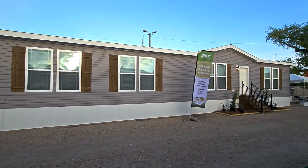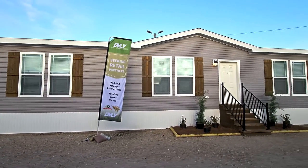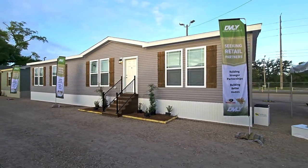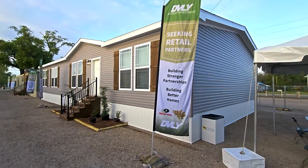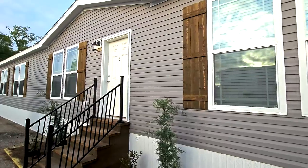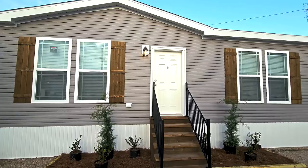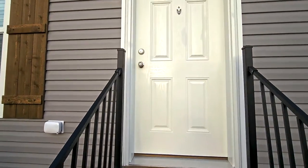Hey everyone, it's Will with ManufacturedHomes.com. Welcome back to Where's Will's Manufactured Home Tours. Today we are out in Biloxi, Mississippi, visiting the 2023 Biloxi Manufactured Home Show. We're going to take a tour of a heavy-built Deer Valley home known as the Oasis, WL6811 from the Woodland Series. This home is a three-bed, two-bath sitting at 1,920 square feet, dimensions of 68 by 32, and the cost is probably in the upper 200s.